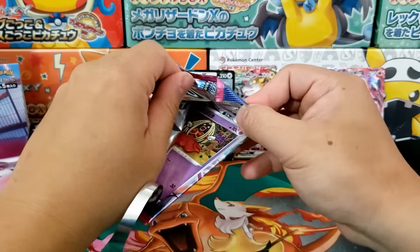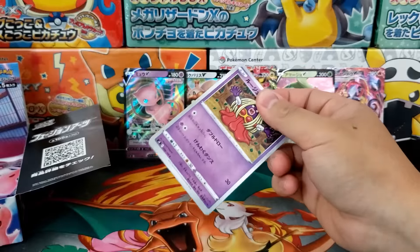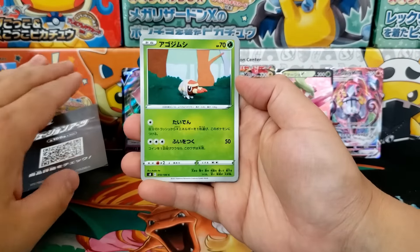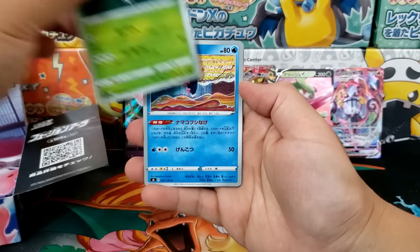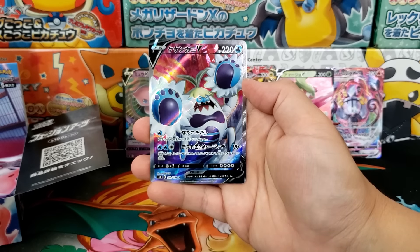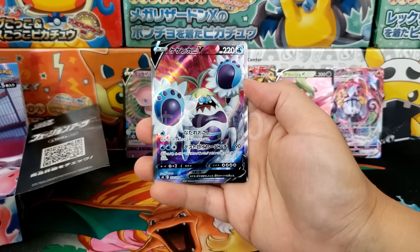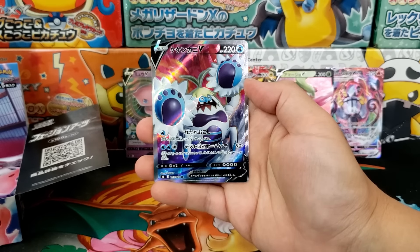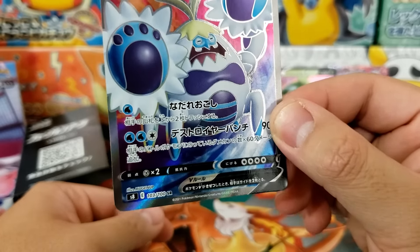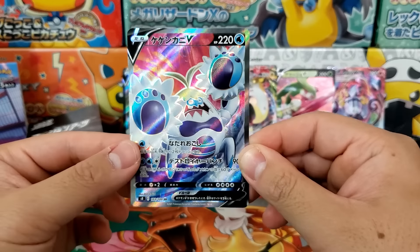Those are still the three big hit cards I'm looking for: Alternate Art Mew V, Alternate Art Mew VMAX, and the Full Art Alessa. I see a little bit of glossy on this one — I think we might have it. And it is... oh no! That is probably one of the weakest secret rares we can pull. Number 103 out of 100 — we have ourselves the Full Art Crabominable V.